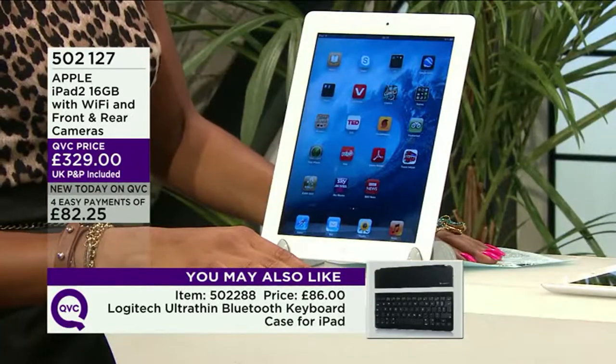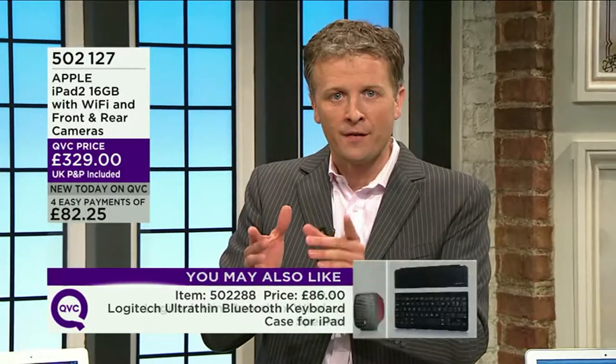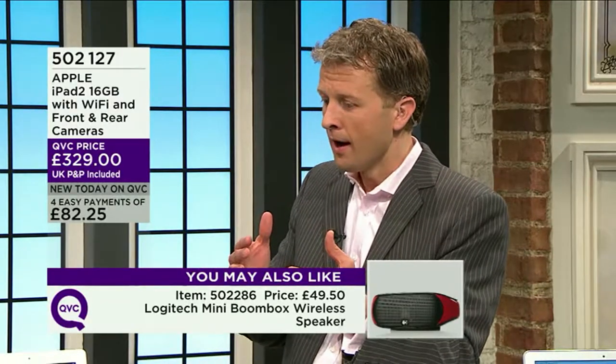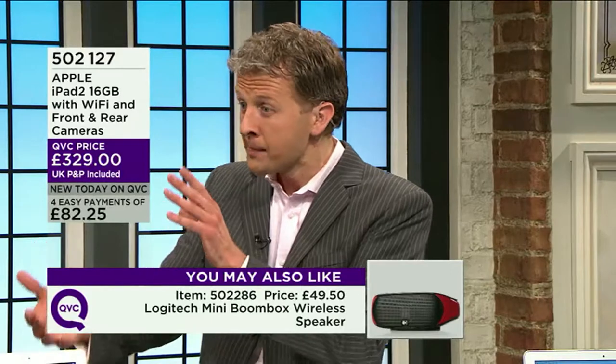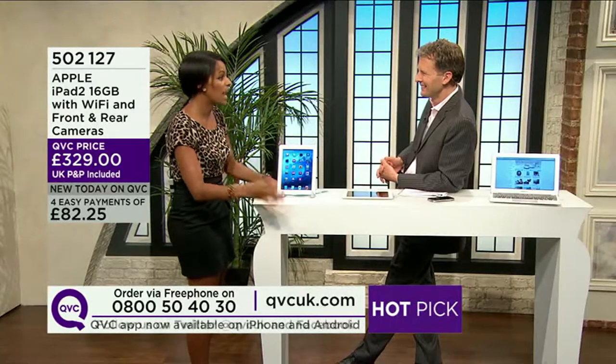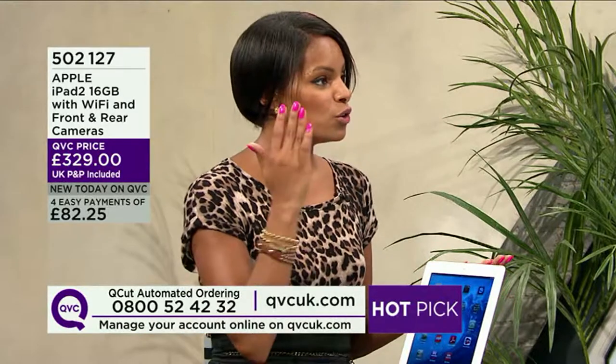£82.25 is your first easy payment with no separate delivery charge. Questions coming through about using it abroad — if you have an internet connection it works fine. I use my iPad abroad all the time. If I want to send something to a printer I can, or store it in the cloud — online servers — so I'm not using the memory on my iPad. Your performance isn't altered if you're going abroad.